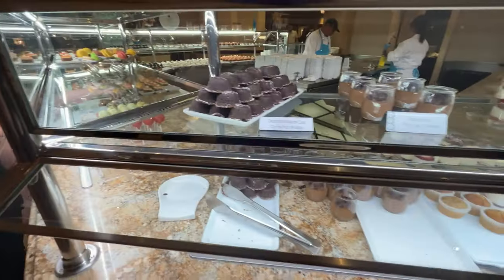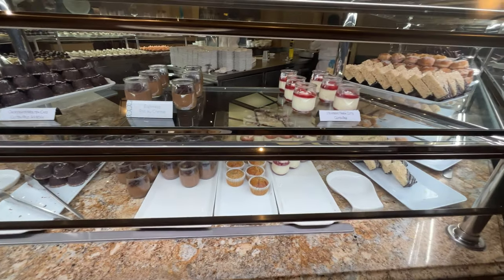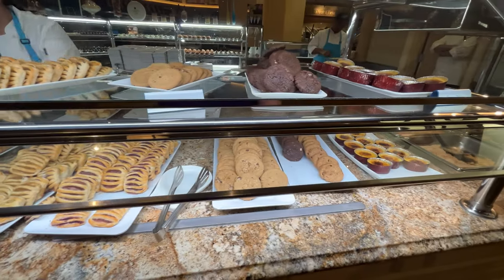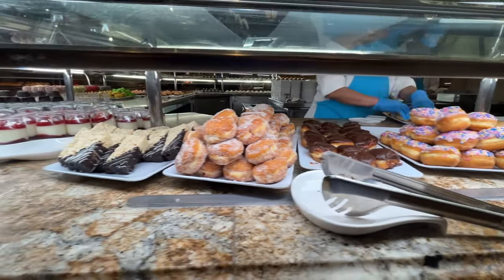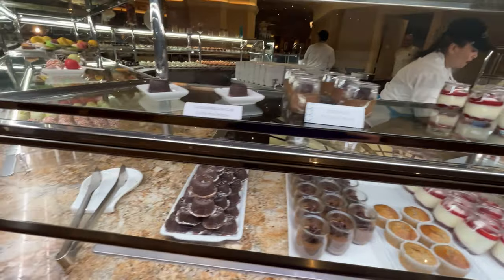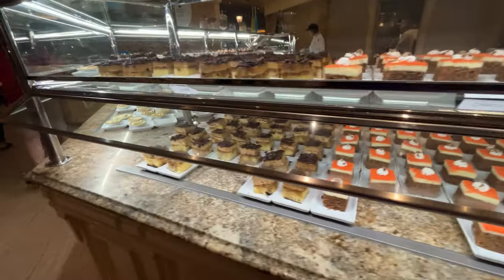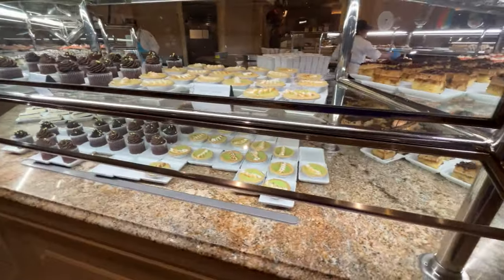Let's not forget dessert — there is a huge selection of desserts here, but to be honest most of it is straight off the truck and nothing to write home about. Overall I think the Bellagio buffet is an okay value. Nothing really jumps out at me except for the pancake and the grilled cheese, and that's only because they're their signature items, not because they're amazingly delicious.